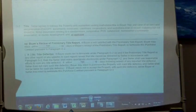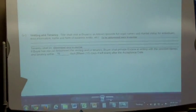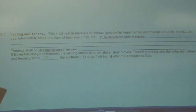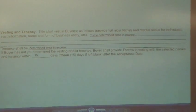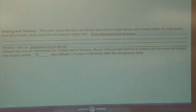Page 5. G3, vesting and tenancy. Financials and buyers as follows: provide legal names and marital status for individuals, trust information, name and form of business entity, etc. Tenancy shall be determined by escrow. If buyer has not yet determined vesting and/or tenancy, buyer shall provide escrow in writing with the selected names and tenancy within seven to fifteen days after acceptance date.